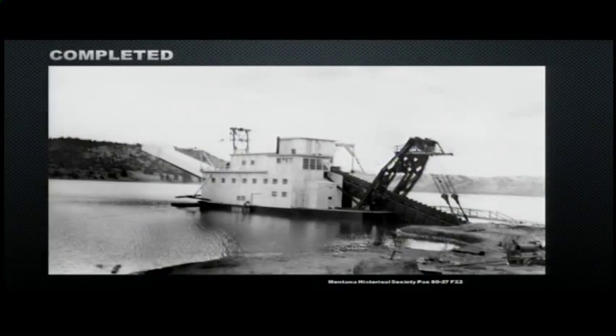The completed dredge is a bucket-line dredge, meaning there's a series of buckets connected on a long arm that bring material up into the main housing. Within the housing is where the actual sorting of rock and gold happens, and then out the back end is a stacker arm, where they discharge the excess rock they're not going to use.